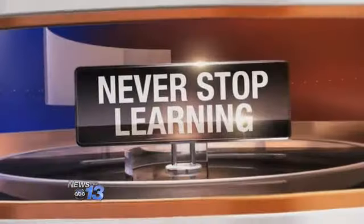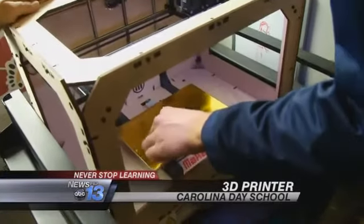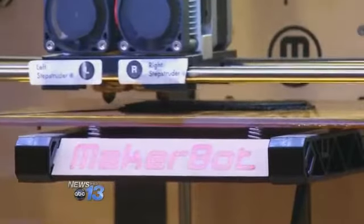The future has arrived at Carolina Day School. And as you'll see in this Never Stop Learning report, the technology students can't wait to show off what they've already accomplished. A5 and A6 printed successfully, but A7 is giving us a little trouble — though nothing these computer technology students and their teacher can't fix.